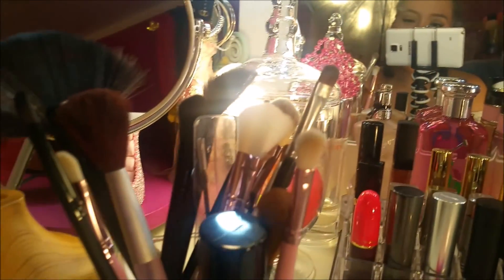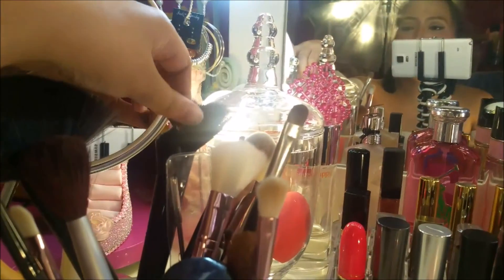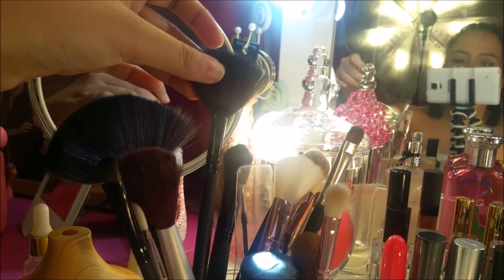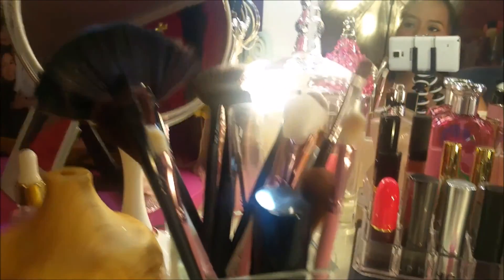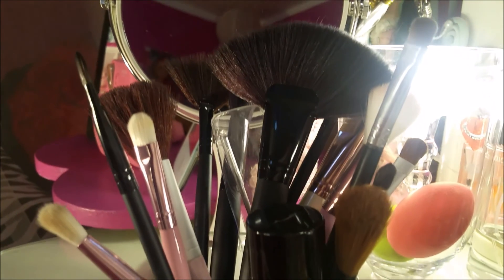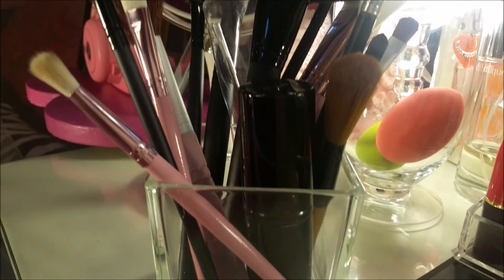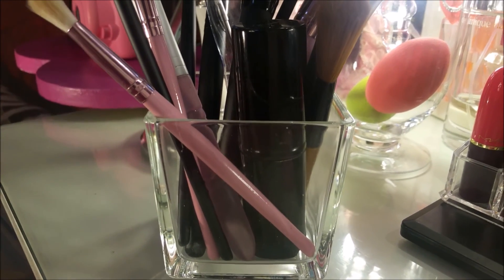Over here on this side are my brushes. This is my highlighter brush. My blending brushes are kept in a glass holder — I bought that at SM Department Store.